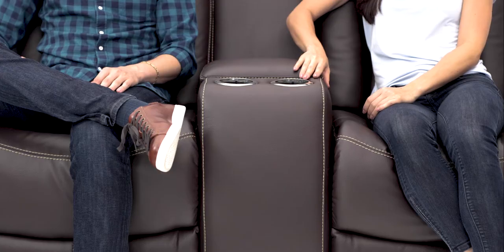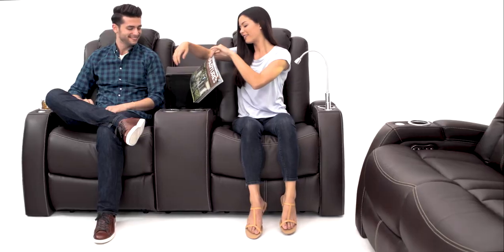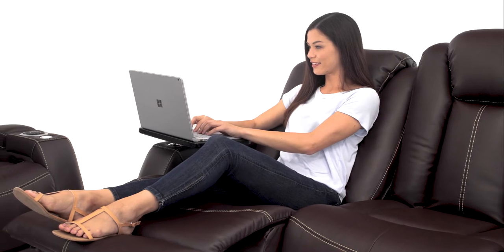In addition to the in-arm storage offered in both configurations, the spacious middle console offers expanded storage. Experience endless utility with the included 360-degree swivel tray.